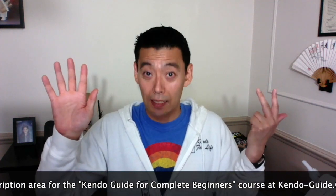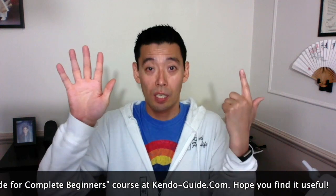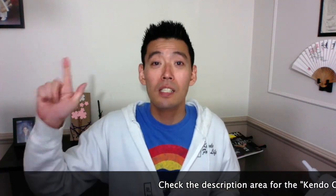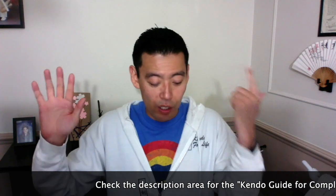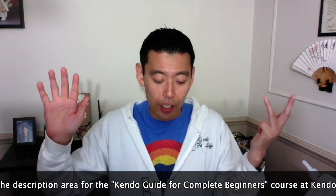SHICHI or NANA both mean seven. Usually we say SHICHI when counting, but SHICHI and ICHI sound similar, so in that case we use NANA because it's more obvious. So counting: ICHI, NII, SAN, SHI, GOKU, ROKU, SHICHI, HACHI is 8, KYU is 9, JU is 10.